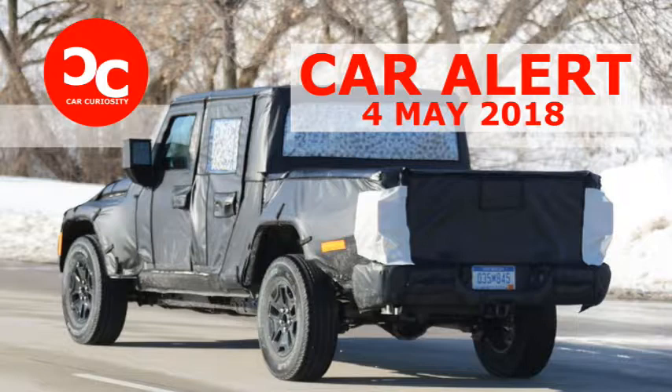Soak it in, because these images are our best look yet at the rear end of the forthcoming Jeep Wrangler pickup truck, which may or may not be called the Scrambler when it goes into production later this year.